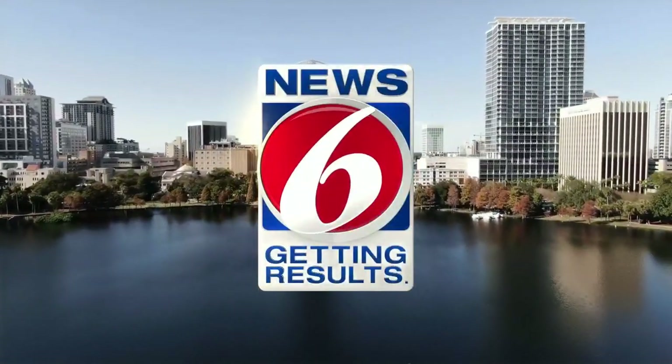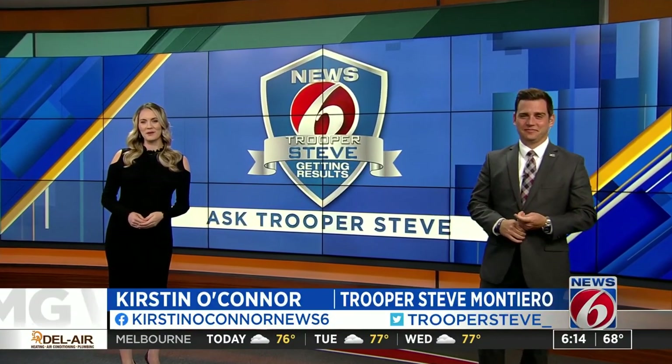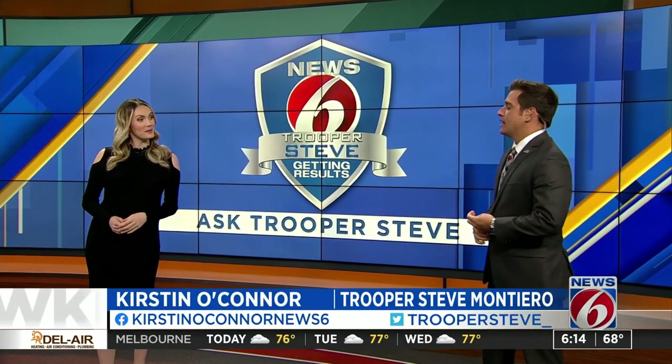This is News 6 Mornings, getting results. It's time for Ask Trooper Steve, where we answer the questions you send in. And Steve, today we're talking about license plates.